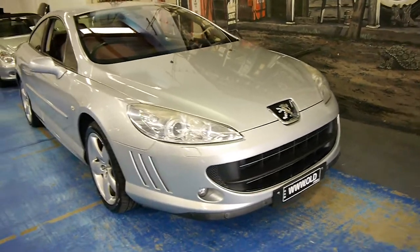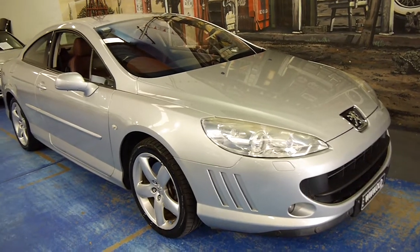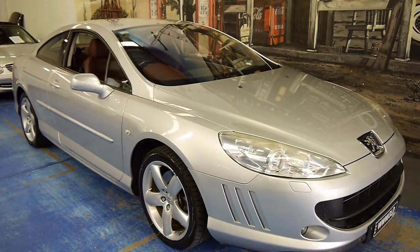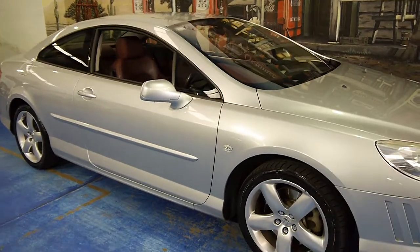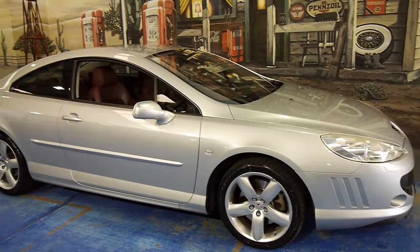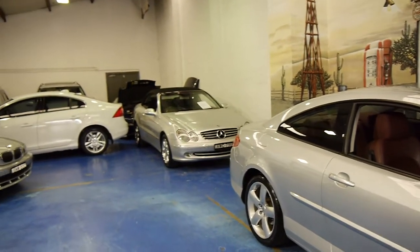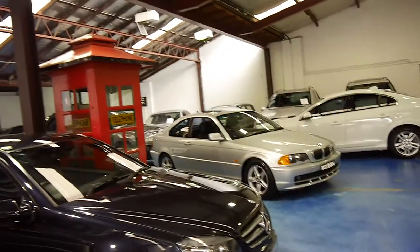Generally when they get to this sort of age they've had their drop in terms of price, and once they get to this age they tend to settle. But if you've been looking for a good coupe like this, especially a Peugeot 407, please come and take a look at this car. Once again my name is Philip Tarrant and this is the Old Timer Car Centre in Marrickville. We specialise in European cars. Thank you so much for watching.